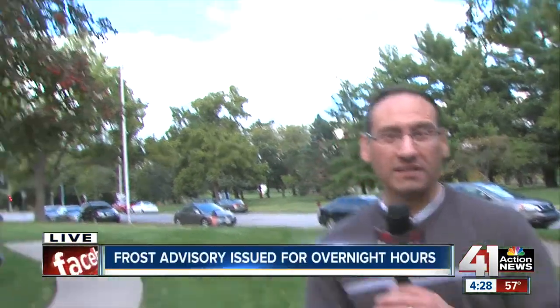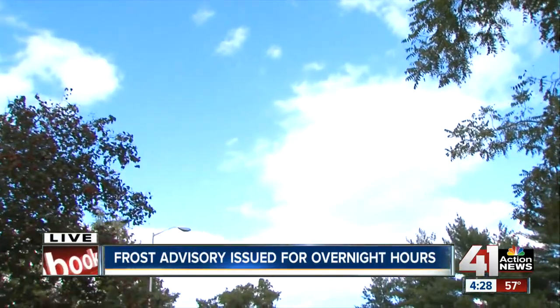Explain this radiational cooling. Radiational cooling — you need a clear sky, a light wind, and dry air. Well, we have the dry air. We know the winds are going to die off, and the clouds right now are with us, but we expect them to clear.